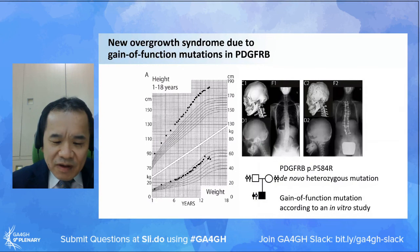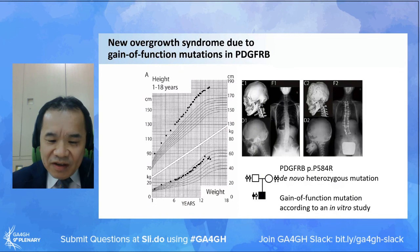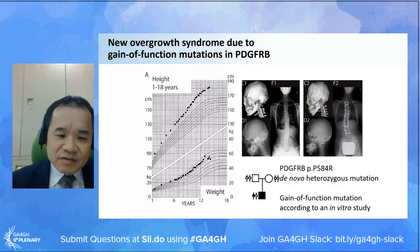As an illustrative example, I'd like to introduce a PDGF receptor beta-related overgrowth condition which was discovered through the project. We evaluated two patients with overgrowth, scoliosis, and loose skin. These two unrelated patients had very similar clinical features - both had a de novo heterozygous missense mutation in the PDGF receptor beta gene, with the very same amino acid substitution. Later, this mutation was shown to be of gain-of-function type by a Belgian group.